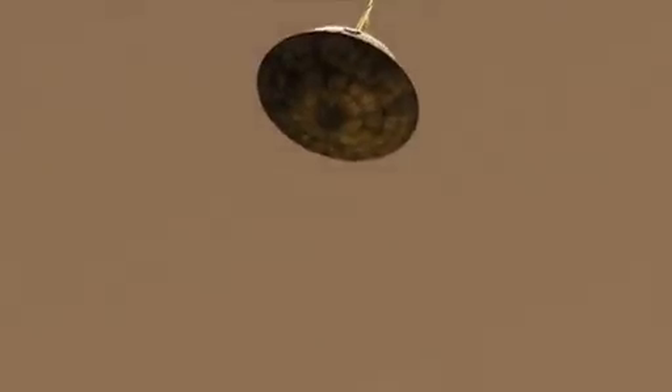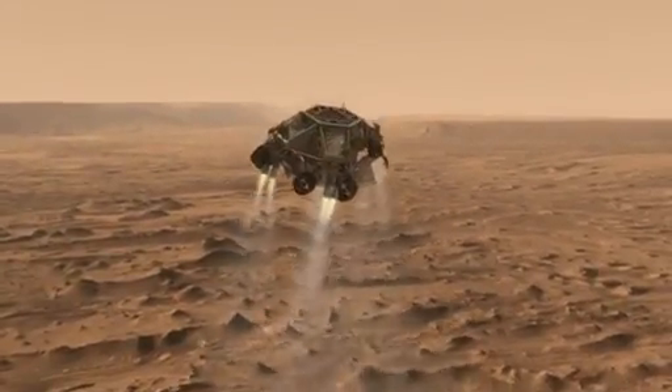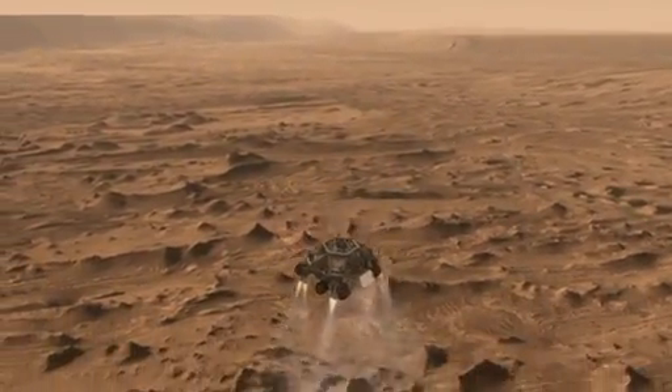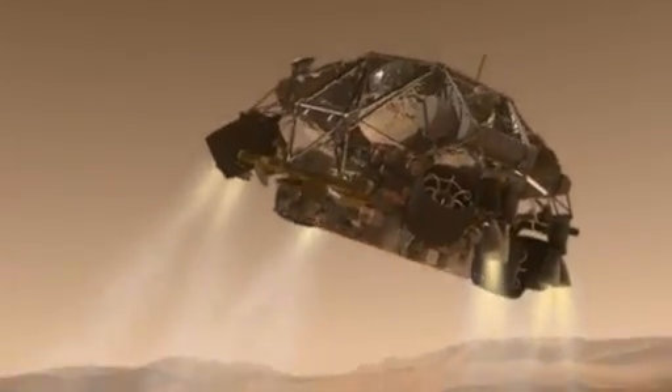Once we're below the speed of sound, the heat shield separates and the spacecraft looks for the ground with the landing radar. Once we've reached an altitude of about 1 mile, the spacecraft drops out of the back shell at about 200 miles per hour. It then fires up the landing engines to slow it down even further.